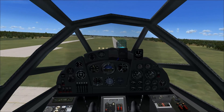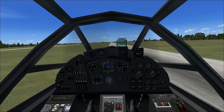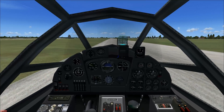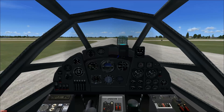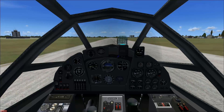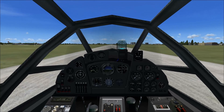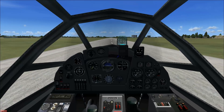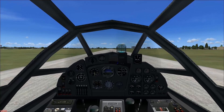There we go. I'm worried about tail strikes. I think we're down — yeah! Look at that! Now I just have to get her to stop. Please stop! There we go — woo!